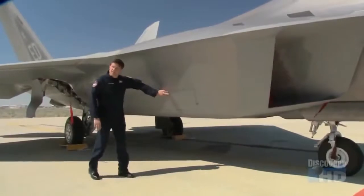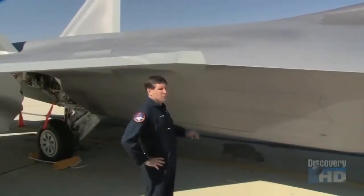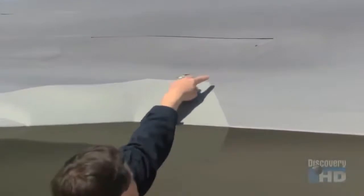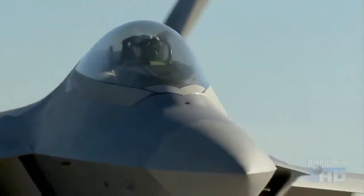Behind these two doors is the side weapons bay, where heat-seeking missiles are carried. For close-in armament, the Raptor is equipped with the M-61A2 cannon. The muzzle is hidden behind a door because of the stealth characteristics of the airplane. The cannon carries 480 rounds and is capable of shooting 100 rounds a second.